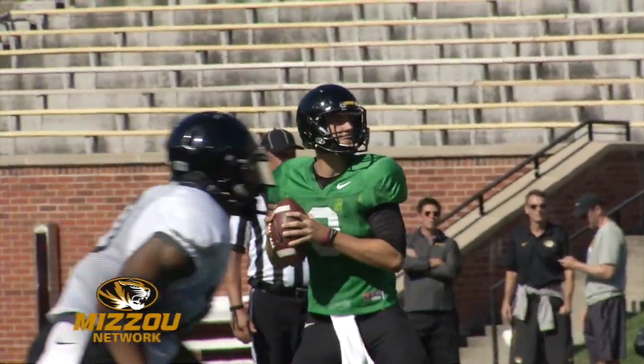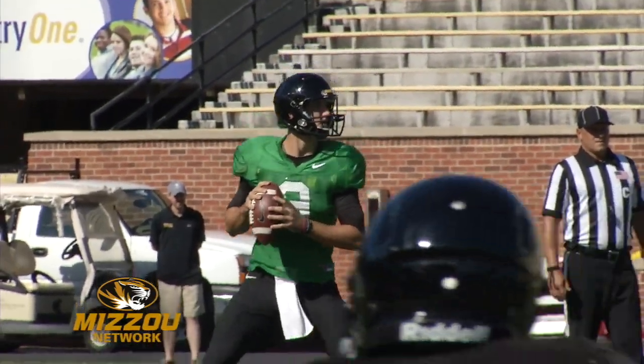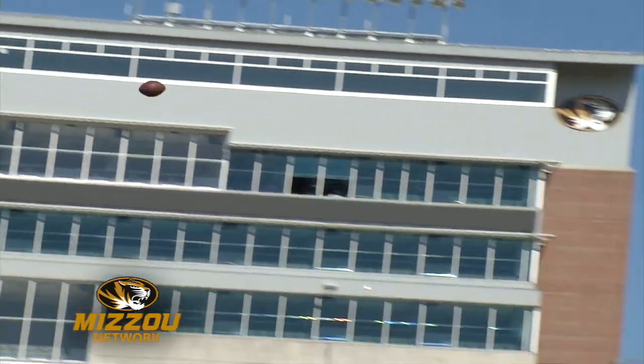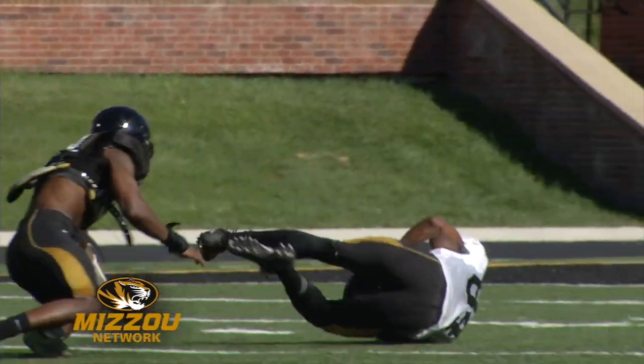But the offense came up big when they had to. Final series of the scrimmage, trailing the defense — the offense has to score to win. Eddie Prince unloads deep to freshman Emanuel Hall, great catch in traffic.